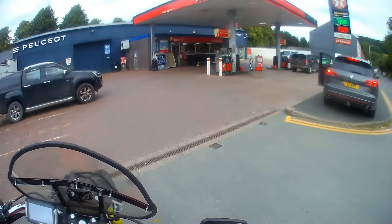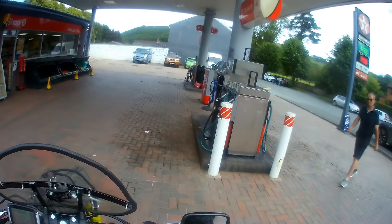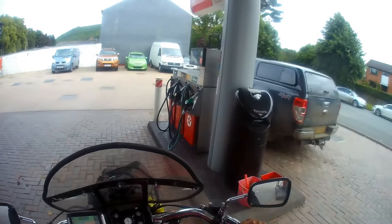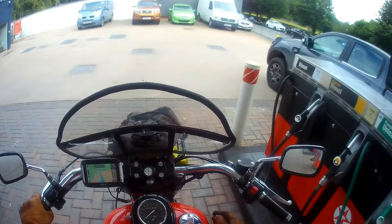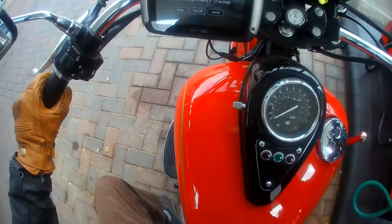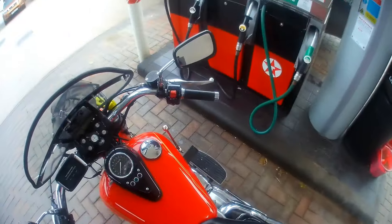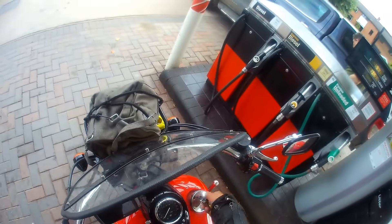Now there's 120 miles on the clock since I last filled up, and the sat nav is saying it's 27 miles to my next destination with no petrol stations in between. So I think the best thing to do is fill up now — I don't want to be in the middle of nowhere with no petrol. It took 1.71 gallons to fill the tank, so by my reckoning the drifter's doing 70 miles to the gallon, which for an 800 V-twin that's done a few miles down the motorway today, I don't think that's too bad at all.